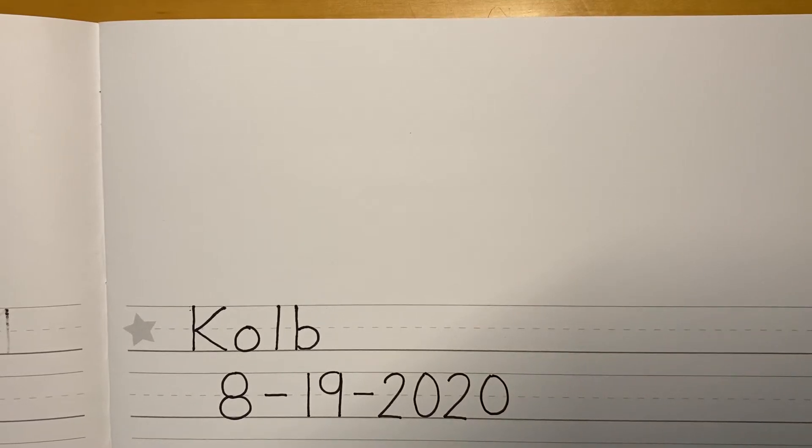Now if Mrs. Zito is going too fast, you can always pause the video and catch up, and then play again when you're ready. Alright, so I wrote the name of our school, Kolb. I wrote the day's date, August 19, 2020. Now I'm ready to draw my picture of Kolb Elementary School.